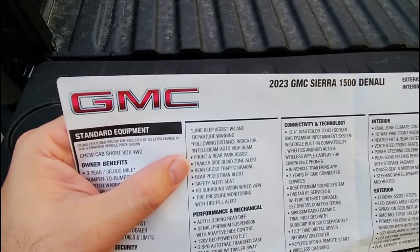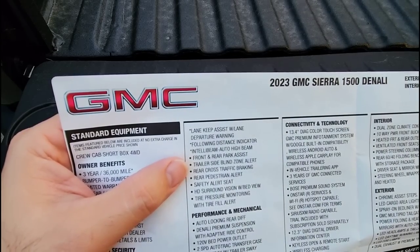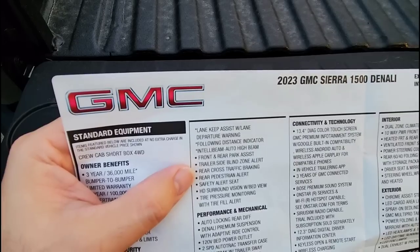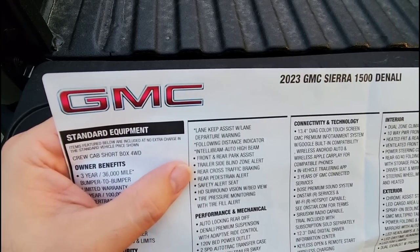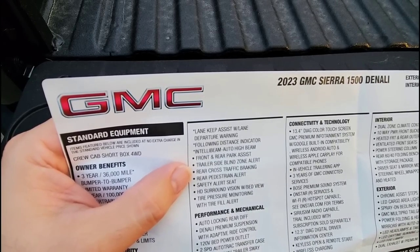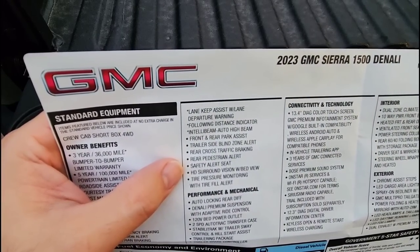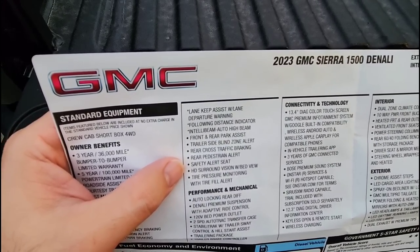Front and rear parking assist — so it has parking sensors on the front and rear. It also has trailer side blind zone alert, which gives you blind spot notification on your trailer when towing. Rear cross traffic braking will automatically brake the vehicle if it detects a collision risk while backing up in a parking lot. Rear pedestrian alert and safety alert seat, which vibrates when any of the collision avoidance or cross path detection features activate.